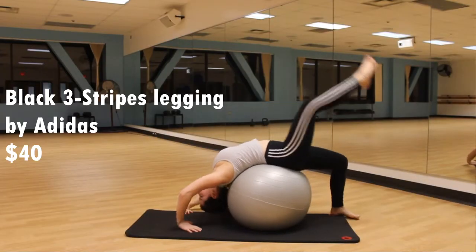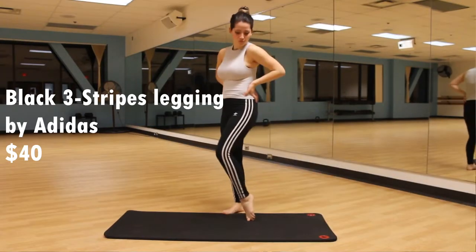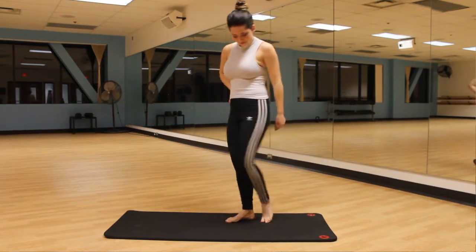I don't have any spandex pairs from Adidas, but I do have this cotton pair — the typical leggings with the three stripes on the side that everyone has. It has an illusion that makes your legs look even longer. I really like this pair for athleisure wear or for a simple passive workout.